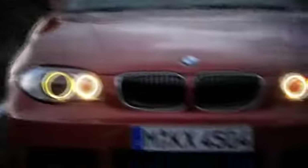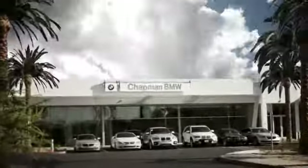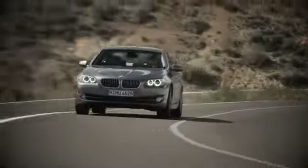Our success starts with one thing: taking care of the customer. At Chapman BMW on Camelback, we offer the best bottom line price in town. Our dealership is driven by our dedication to selling only the highest quality luxury cars. Give us a call today.